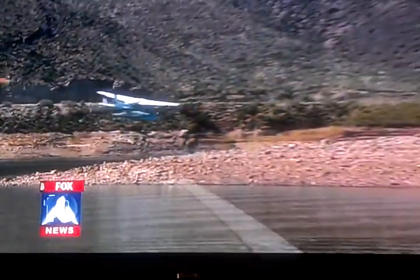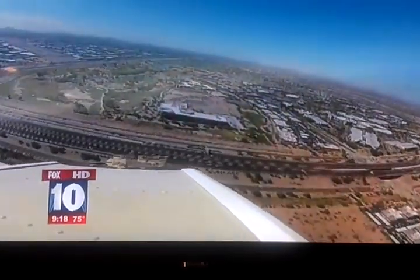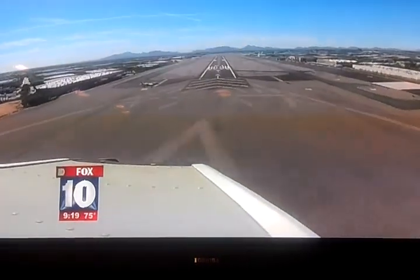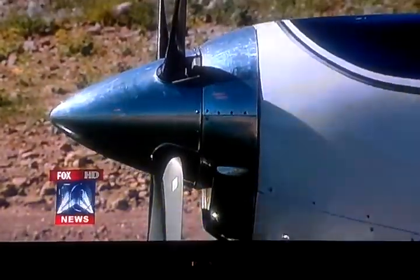Our stay on the island is short. As soon as it's time to take back off, it's as smooth as the landing was. We then take a beautiful flight over the Superstition Mountains and wind our way back to Scottsdale Air Park for a more traditional landing on concrete. The passengers all have big smiles on their faces after a laid-back adventure like this.